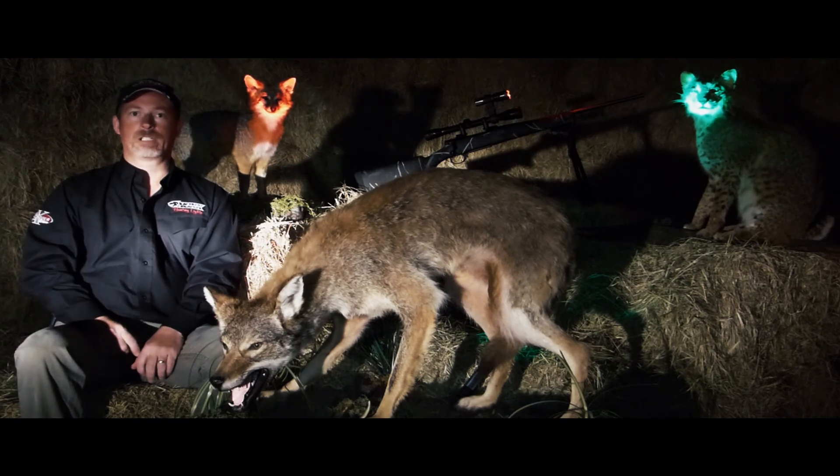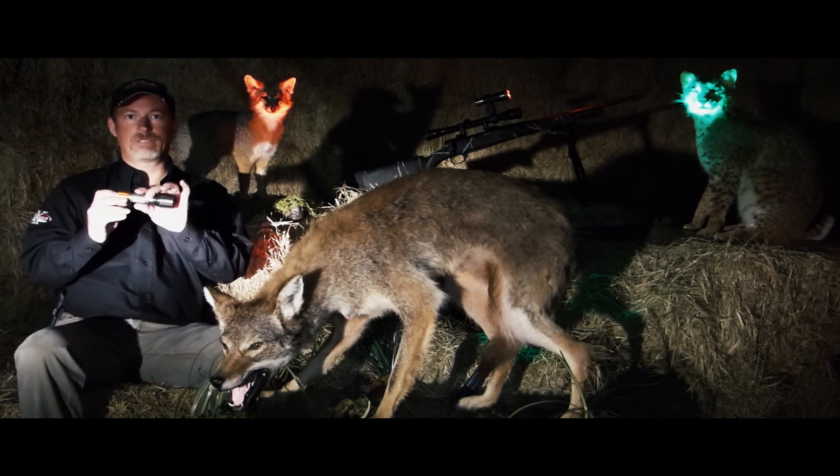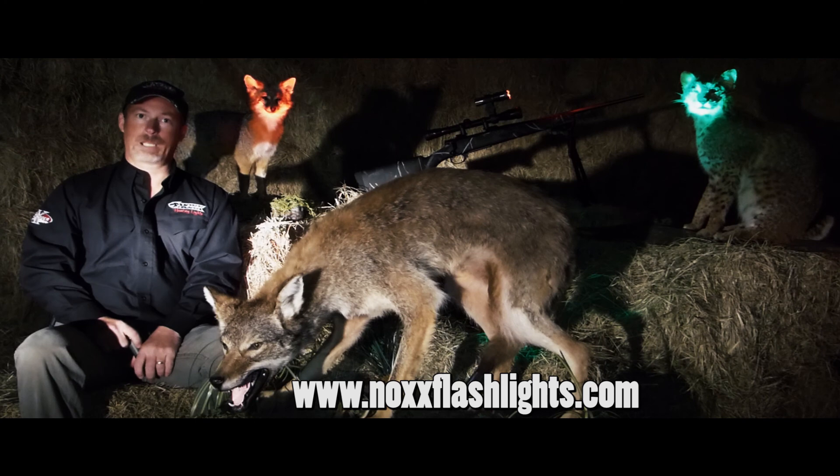Do yourself a favor this year. Increase your predator hunting odds. Get yourself a Knox hunting flashlight. Find them at your local dealer, or check them out online at KnoxFlashlight.com. Get lit. Blaze trail.